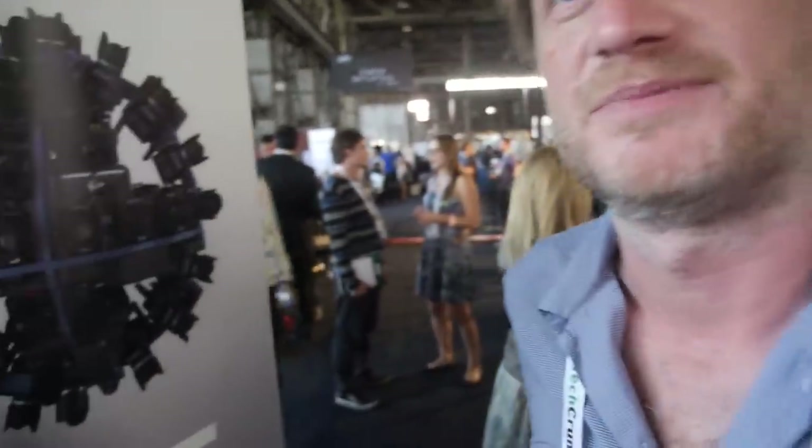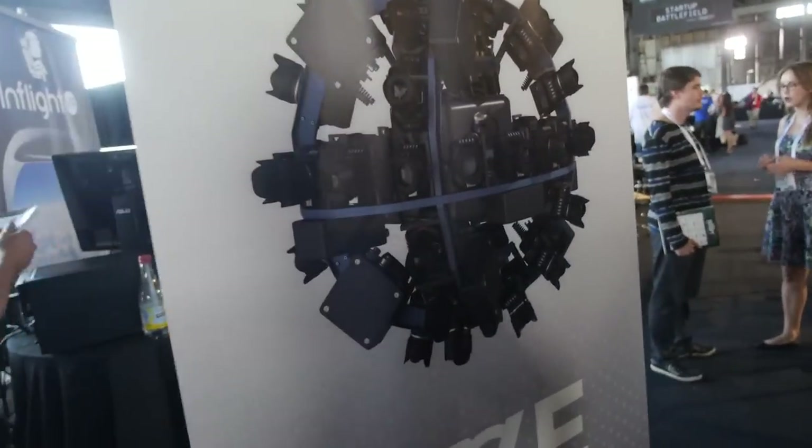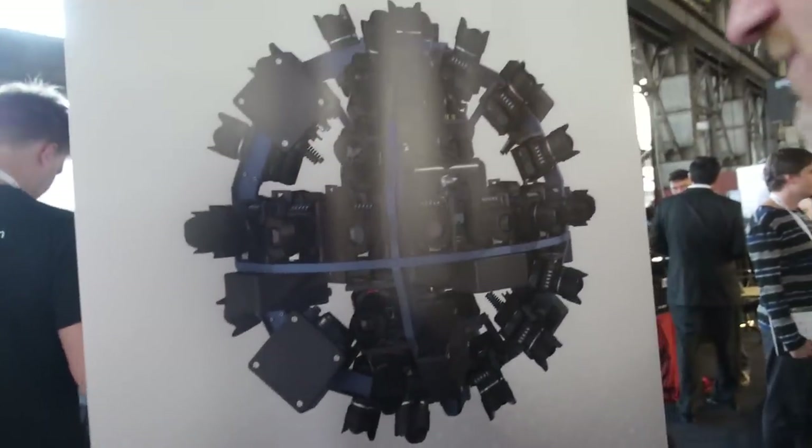We're here with 360 Designs. Who are you? My name is Alex Clive, I'm the founder and CEO of 360 Designs. So you have a project where you're going to make a 360 professional camera system?